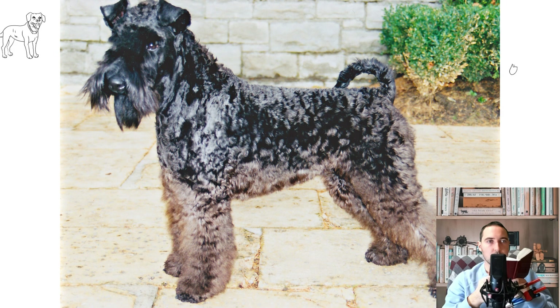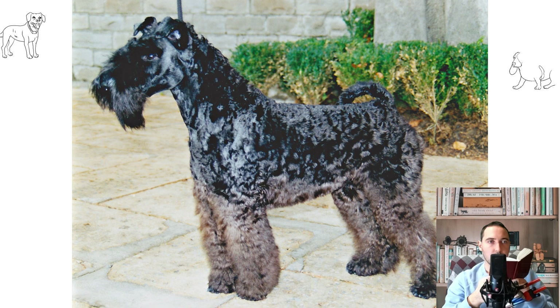This breed practically does not shed and has no smell, which gives much less hassle to clean the room. But this dog needs regular grooming and brushing, especially around the paws and muzzle.